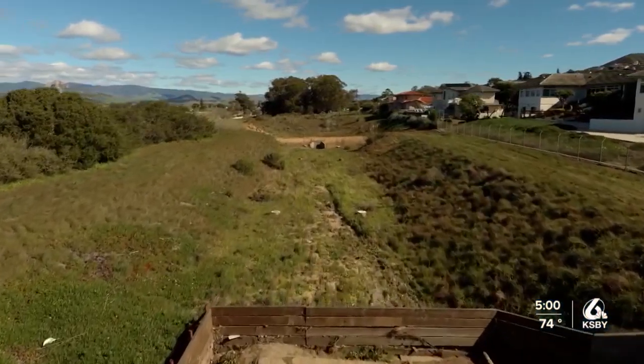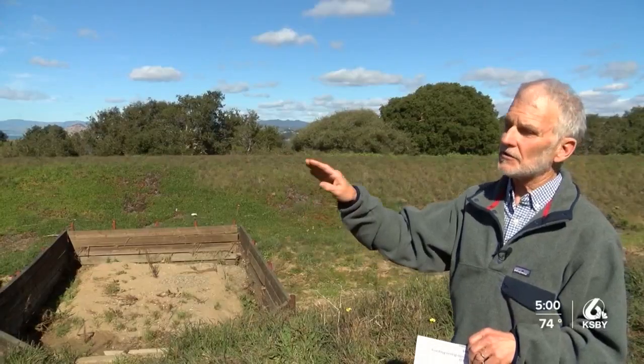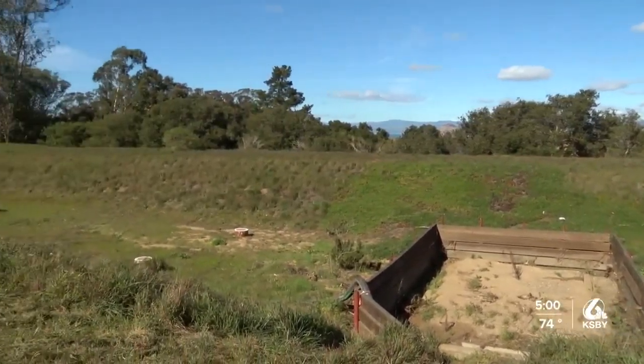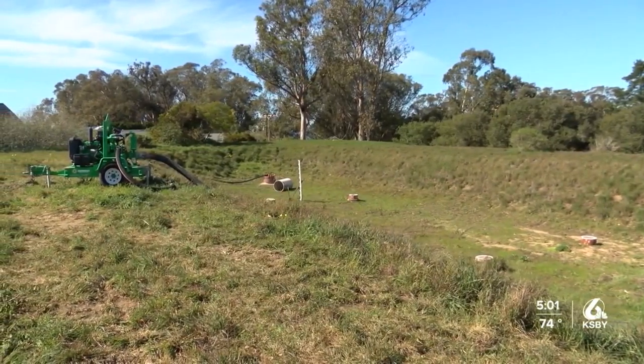The basin was built in 1972. The Los Osos Community Services District took over in 2000. As part of the design, there's a drain outfall at the west side of the basin, which was designed to keep the water level before it would top the basin walls.